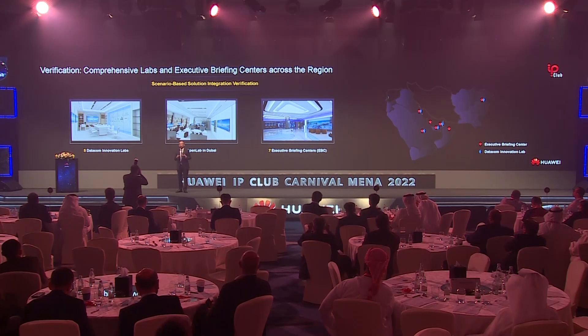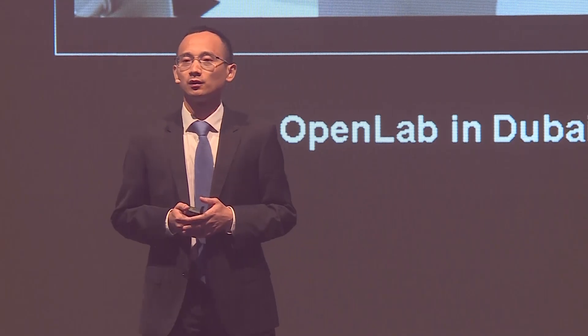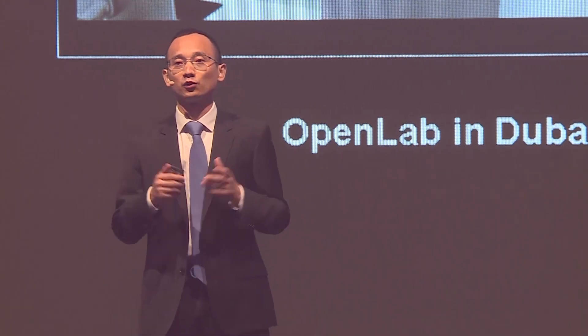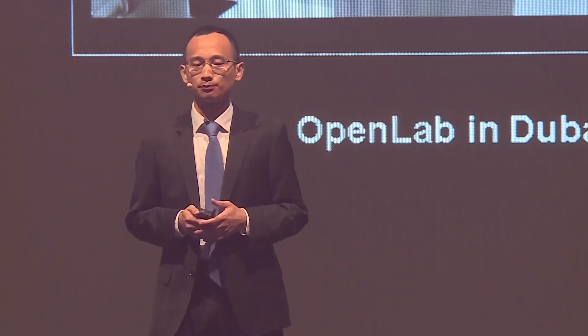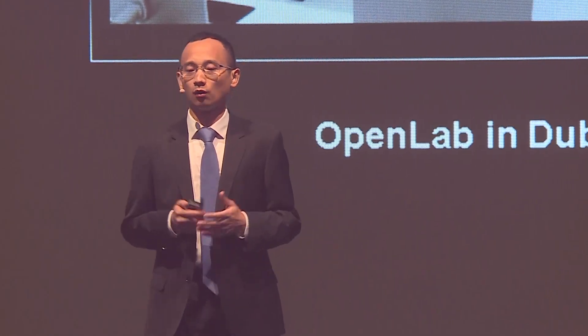At Huawei, we're always thinking about how our partners and customers can benefit from industry innovations. To showcase and develop industry-first solutions, Huawei has built a state-of-the-art datacom innovation lab and open lab, as well as seven executive briefing centers across the Middle East region, including UAE, Saudi, Oman, and Pakistan. Through these labs, Huawei encourages joint solution development and verification, POC training, and on-site practice for customers and partners. We welcome you to visit our Huawei EBC and labs at any time in any country.